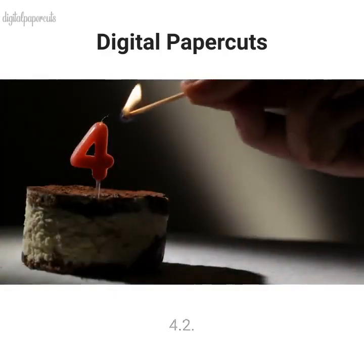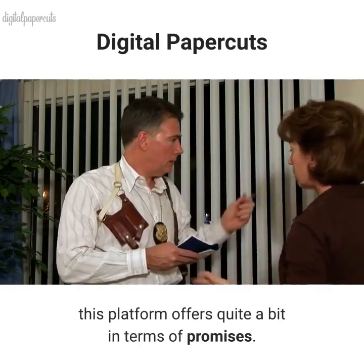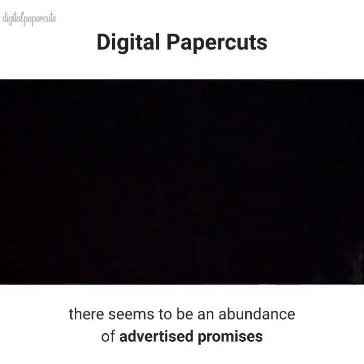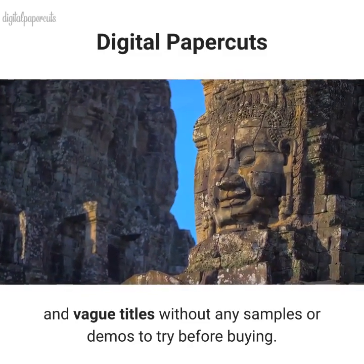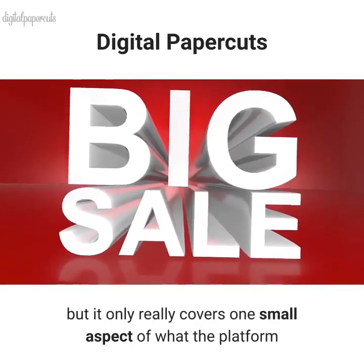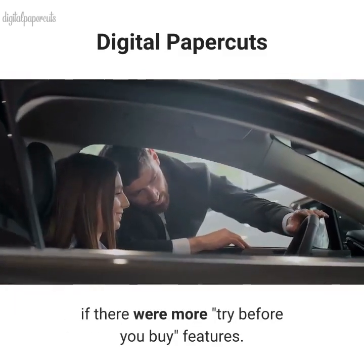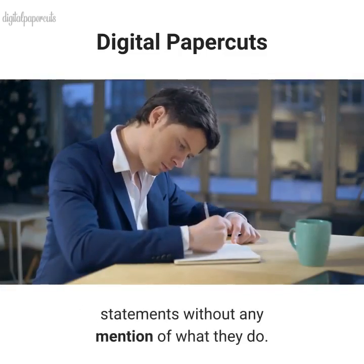Insufficient evidence is another concern. Although there is little evidence of the product in action, this platform offers quite a bit in terms of promises. There seems to be an abundance of advertised promises and vague titles without any samples or demos to try before buying. It does offer a free webinar, but it only really covers one small aspect of what the platform is capable of — writing very quick copy. Funnel Scripts would be less risky if there were more try-before-you-buy features. Simply put, there are many 'what we do' statements without any mention of how they do it.